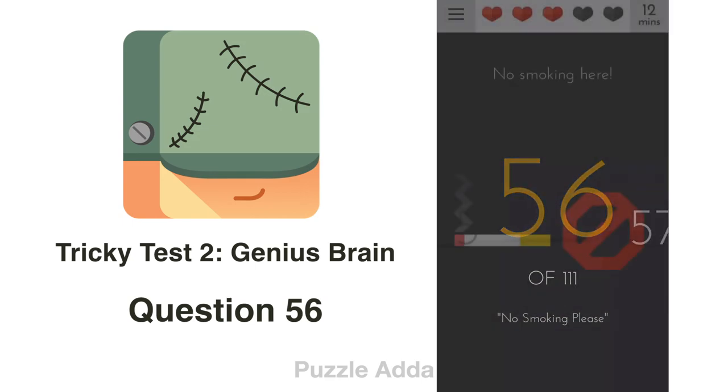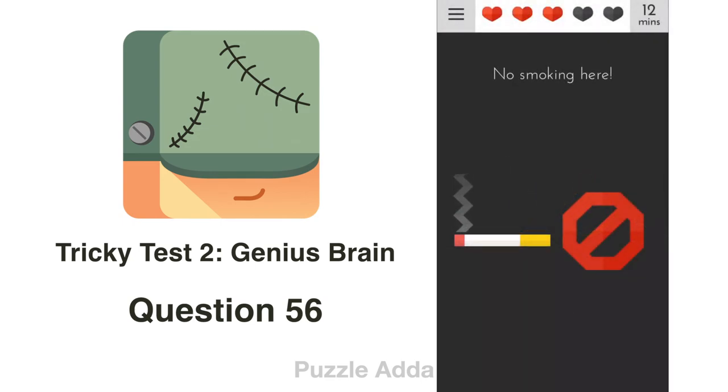Question 56: No smoking here. The cigarette is lit up and we have to turn it off by pressing on it.